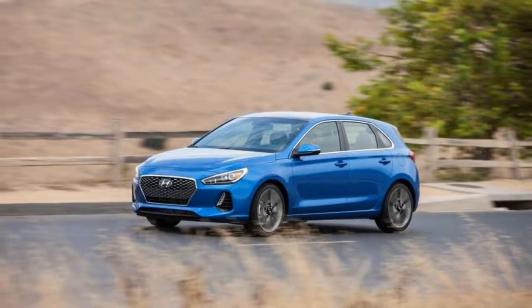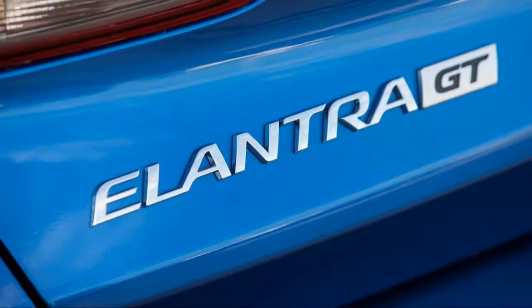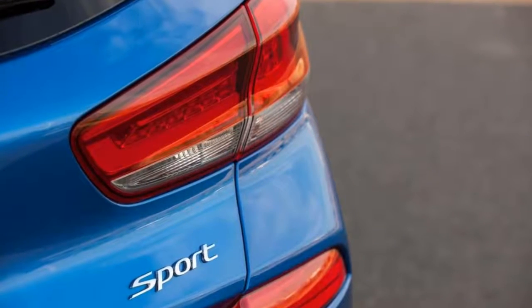6.5 liter V12 singing behind your head. The Aventador S replaces the 2012 standard Aventador, and even at first glance it's clearly more track focused.